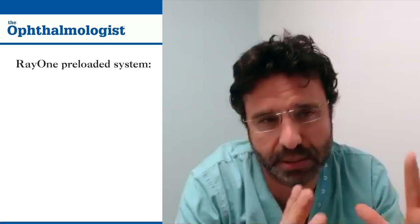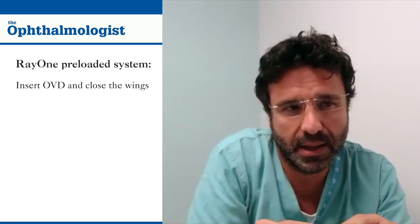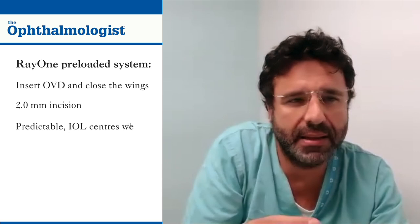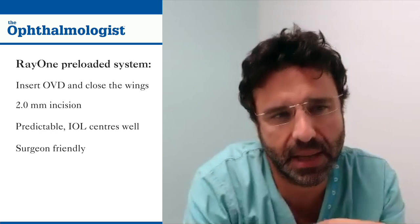And what are your thoughts on the Ray1 preloaded system? I've been using it for four years. It's very quick and easy for my clinic team to prepare — there are only two steps: insert the OVD and close the wings. I can implant the Ray1 EMV through a 2.0 mm incision. The lens and injector behave predictably and are very surgeon friendly. Once in the capsular bag, the lens centers very, very well.